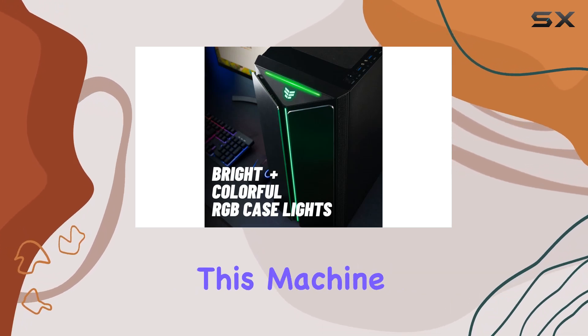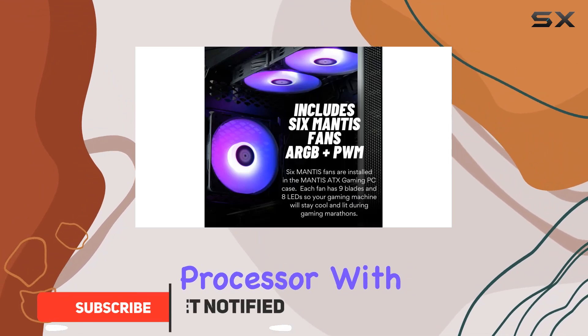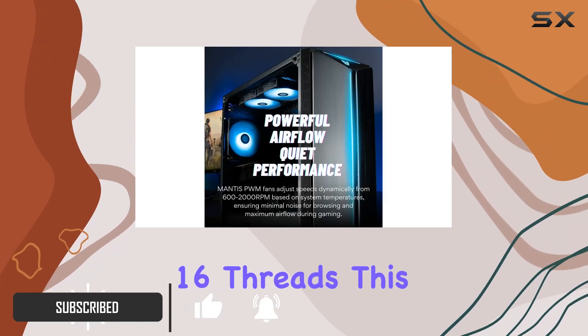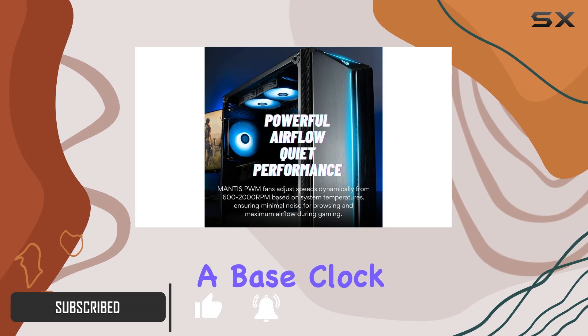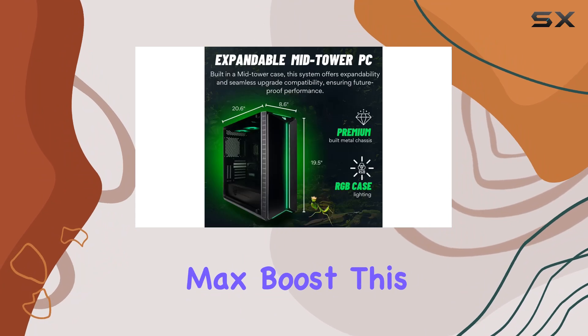At the heart of this machine lies the AMD Ryzen 7 7800X 3D processor. With 8 cores and 16 threads, this processor boasts a base clock speed of 4.2 GHz, reaching up to 5.0 GHz with max boost.